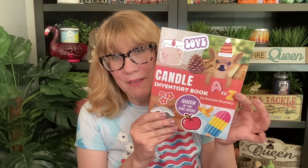So we have the Halloween book, we have the A to Z candle inventory book — that's just candles A to Z, you can write down all of your favorite candles. I did this one really inexpensive at $4.99 so you can get a couple if you need them. And then we have the seasonal collection — we have the journal, the inventory book, and the planner.